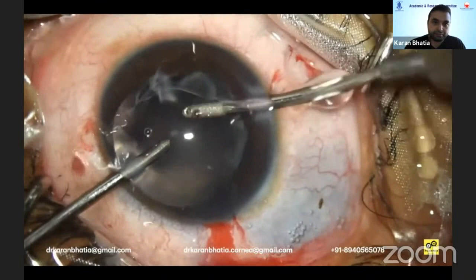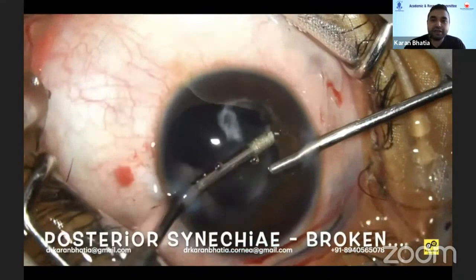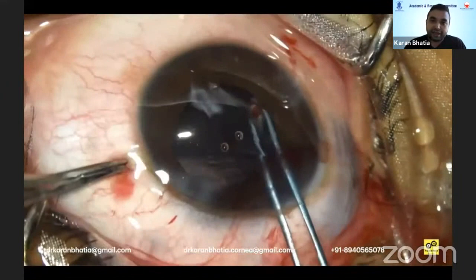I prefer the bimanual approach, but you can see there's a posterior synechiae here. This was broken, and then there was a plaque which was cut with the micro scissors and then peeled away from the posterior capsule with the micro forceps.